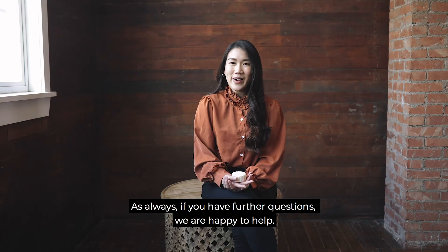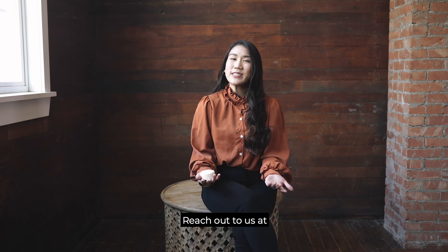As always, if you have further questions, we're happy to help. Reach out to us at support.viori.com.